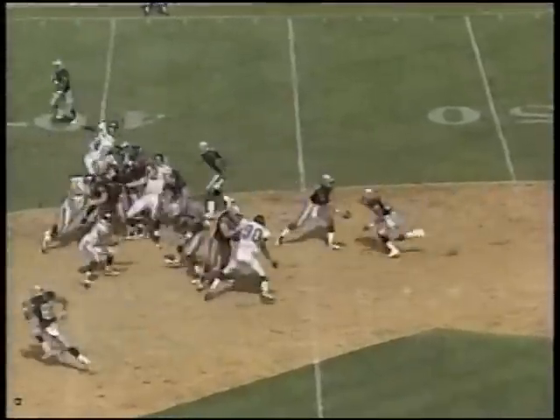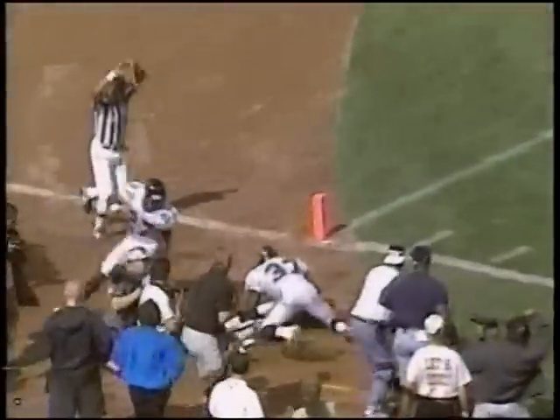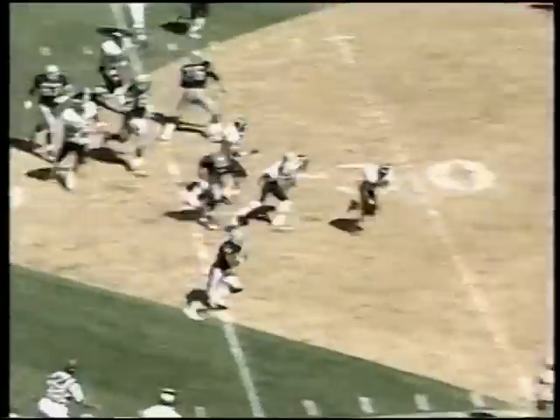Still third quarter, Raiders driving. Hostetler hands to Napoleon Kaufman — 33 yards on this play, down inside the ten. But Tommy, a disaster. And the first non-Tim Brown offensive touchdown of the year makes it 21-7.